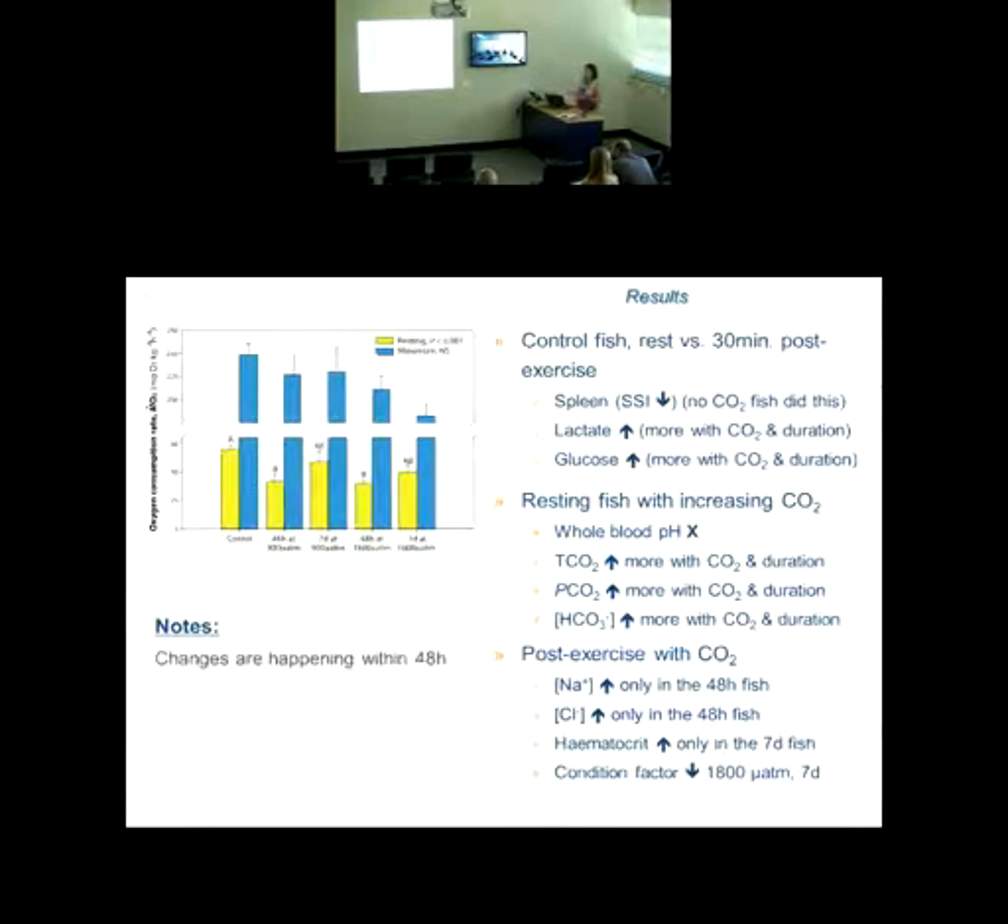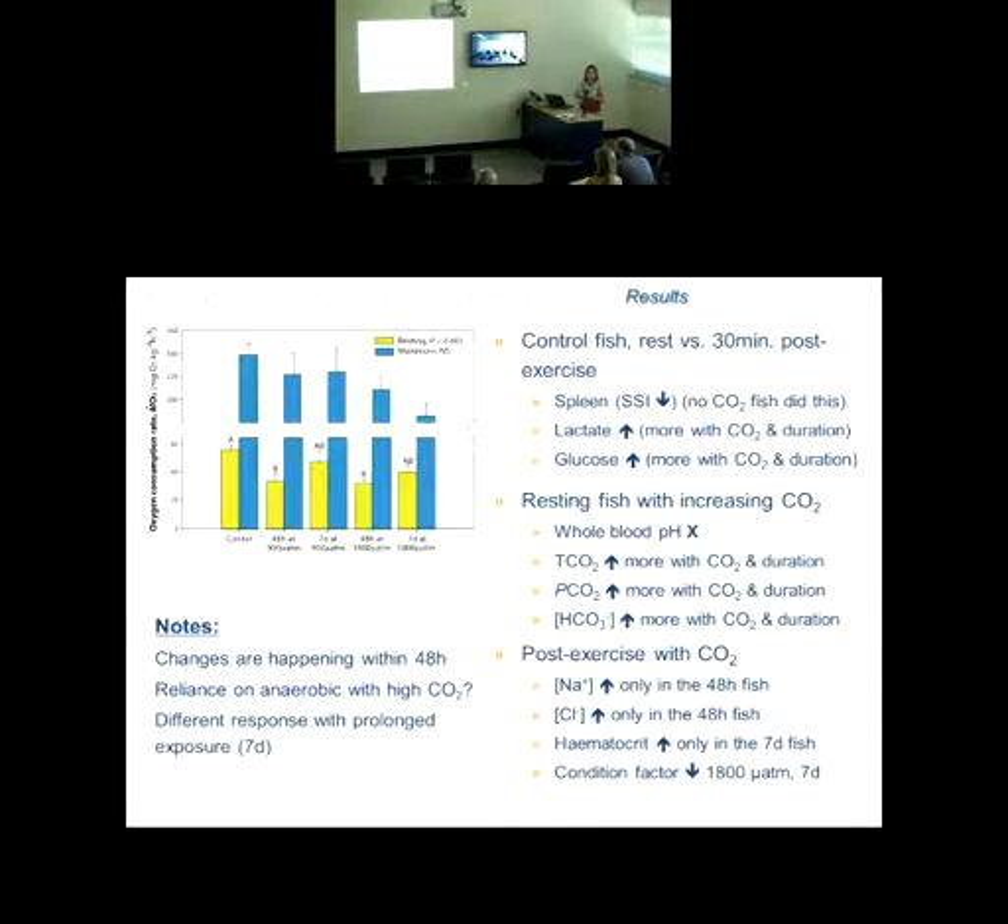Just a few notes from these physiological data: changes are happening within 48 hours, which we absolutely expected. Because of the metabolite profile we were seeing, it could be that with elevated CO2 and exercise there is more reliance on an anaerobic pathway — which would make sense, as these fish are more anaerobic exercisers anyway — ambushing their prey. The metabolites appear increased in the higher CO2 treatments, suggesting earlier reliance on that pathway in CO2-treated fish, and a different response with prolonged exposure at the 7-day mark.